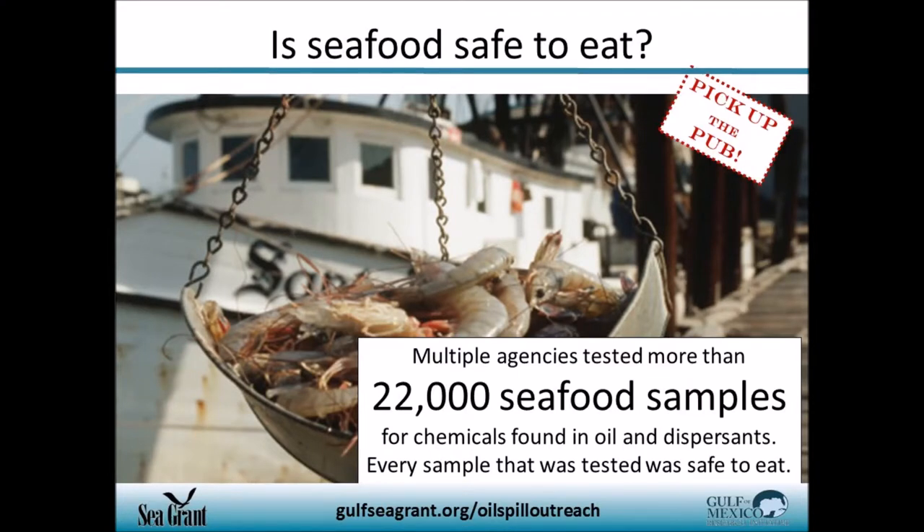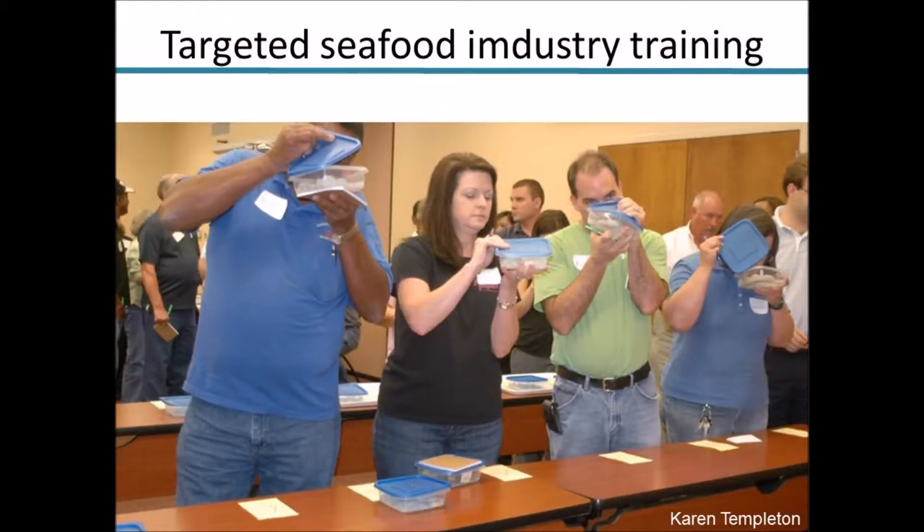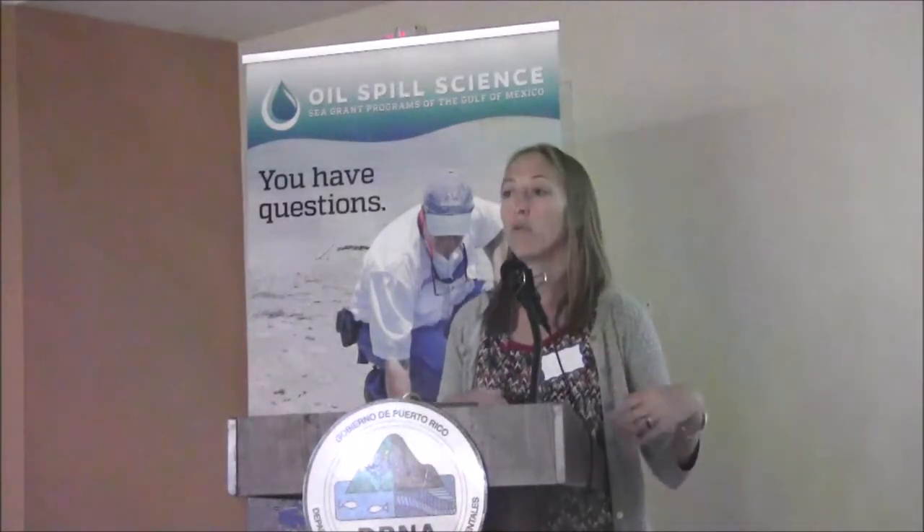Seafood is always a big question during oil spill events. During Deepwater Horizon, more than 22,000 samples of seafood were taken by state, federal, and local partners, and none were found to be contaminated — all were below the FDA's level of concern. Sea Grant was involved in training the seafood industry to identify potentially tainted seafood and held training sessions across the Gulf to help the industry understand what was being done, because there was a lot of anxiety and stress related to seafood safety.